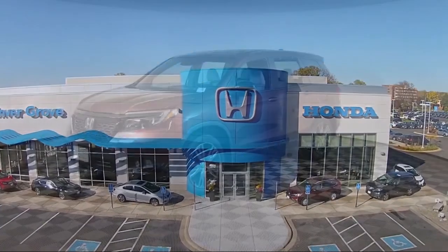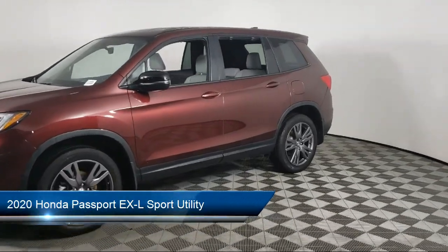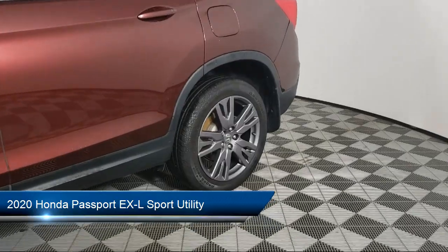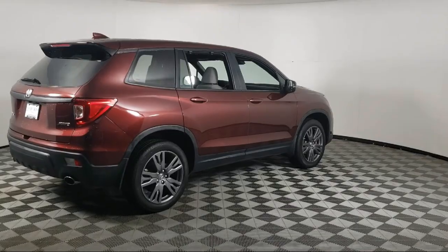Welcome to Inver Grove Honda, and here's a look at another one of our great vehicles for sale. It comes equipped with Rear View Camera, Keyless Entry, Heated Front Seats, Home Link, Apple CarPlay and Android Auto, and Electronic Stability Control.